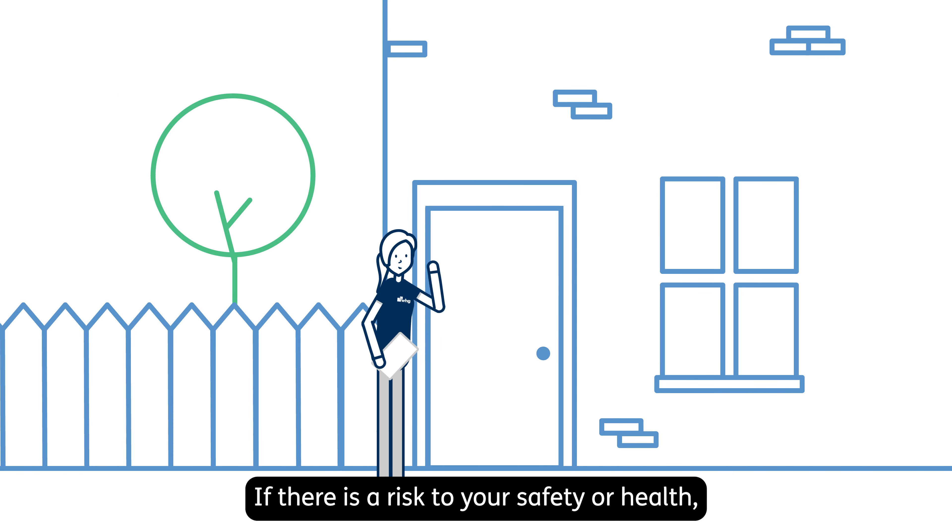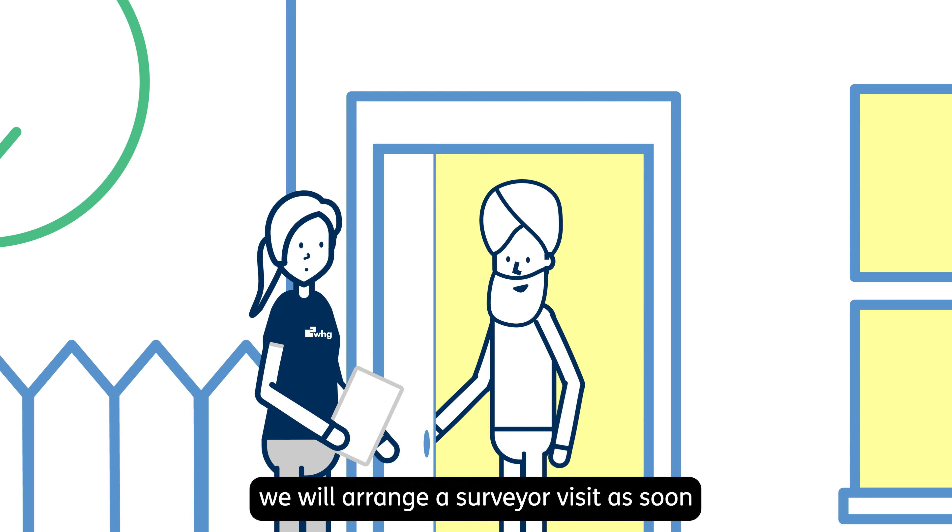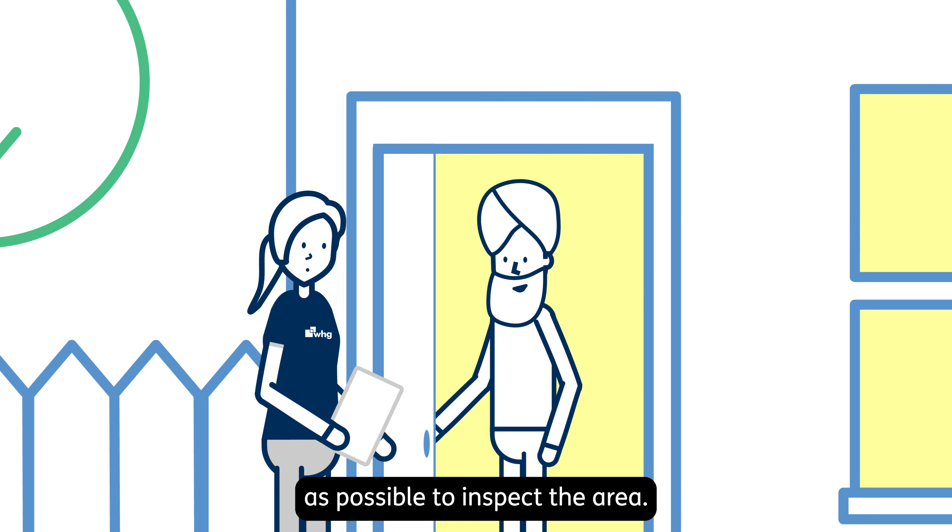If there is a risk to your safety or health, we will arrange a surveyor visit as soon as possible to inspect the area.